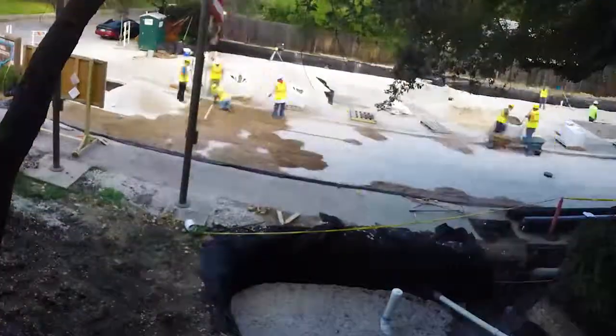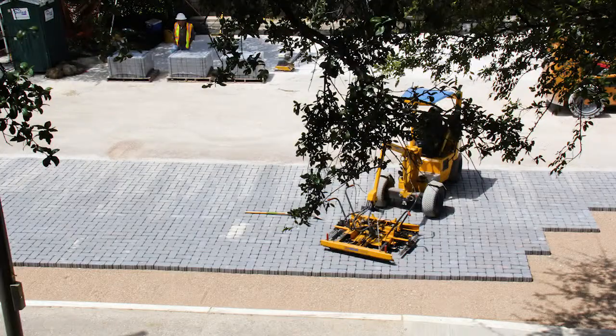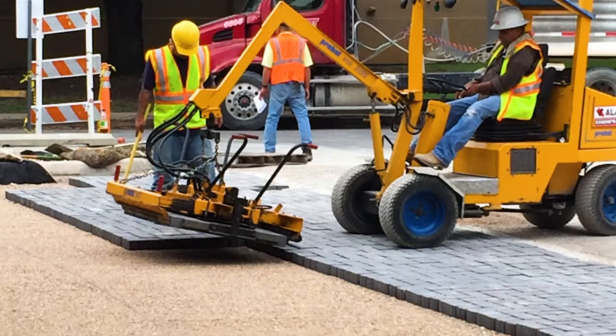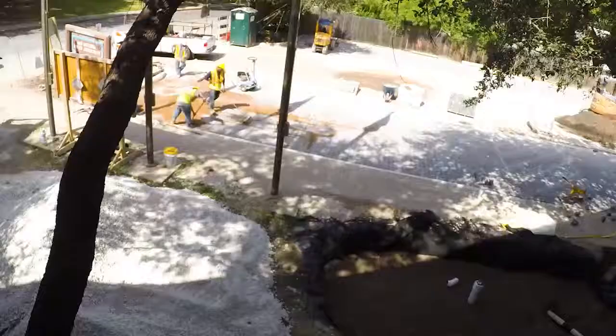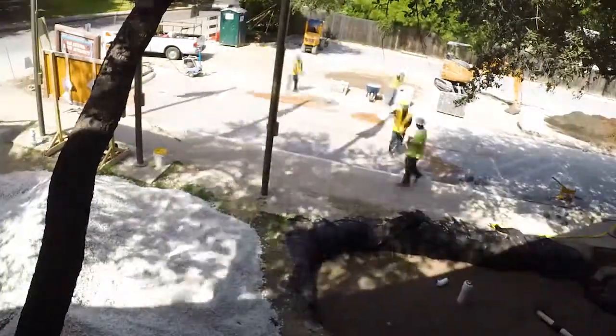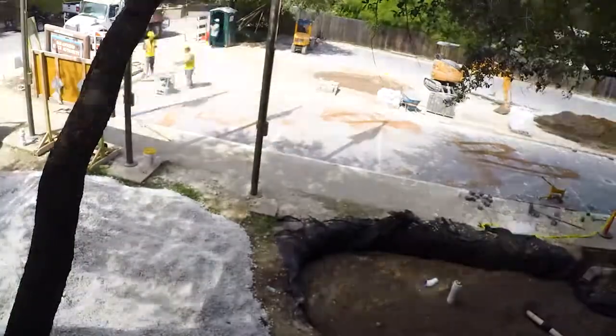A bedding layer is added and the interlocking pavers are incorporated on top. Pavers are set high and compacted to final height. A gravel mix is swept into the voids between the pavers to keep them from migrating.